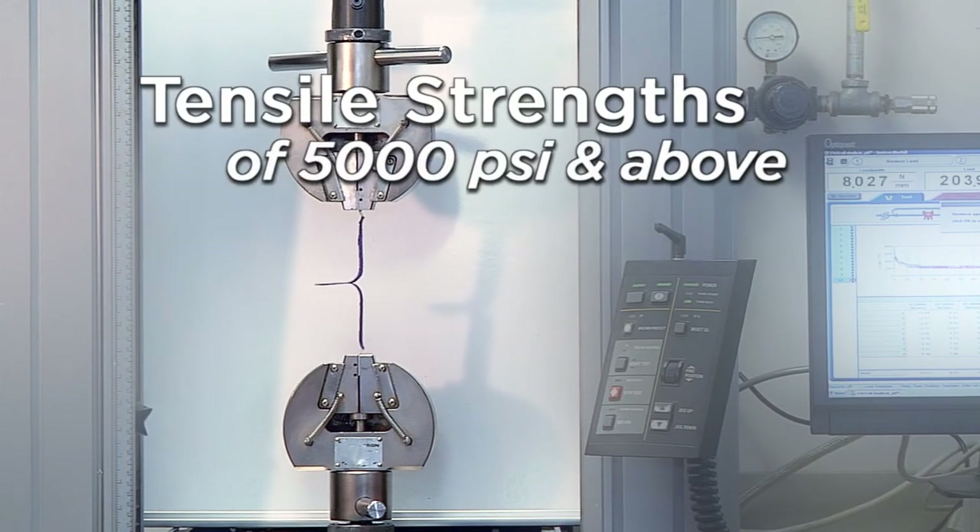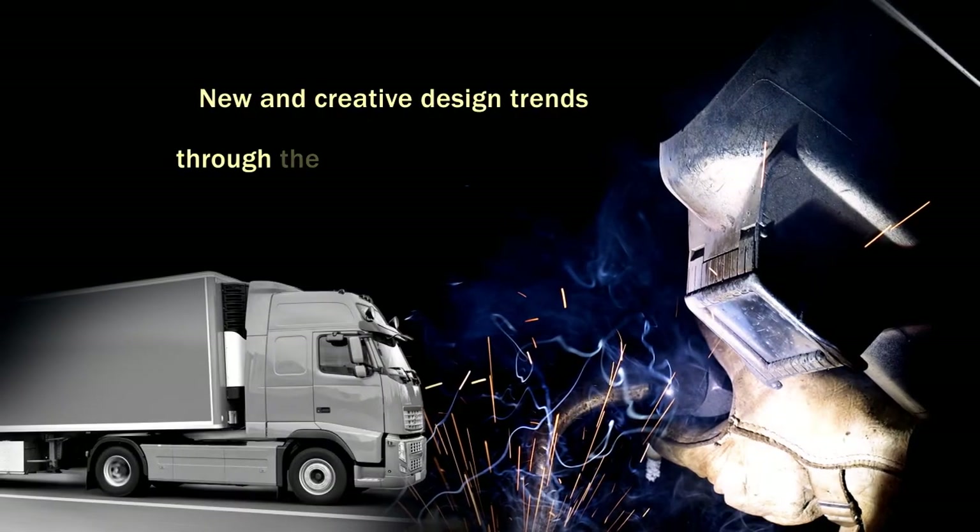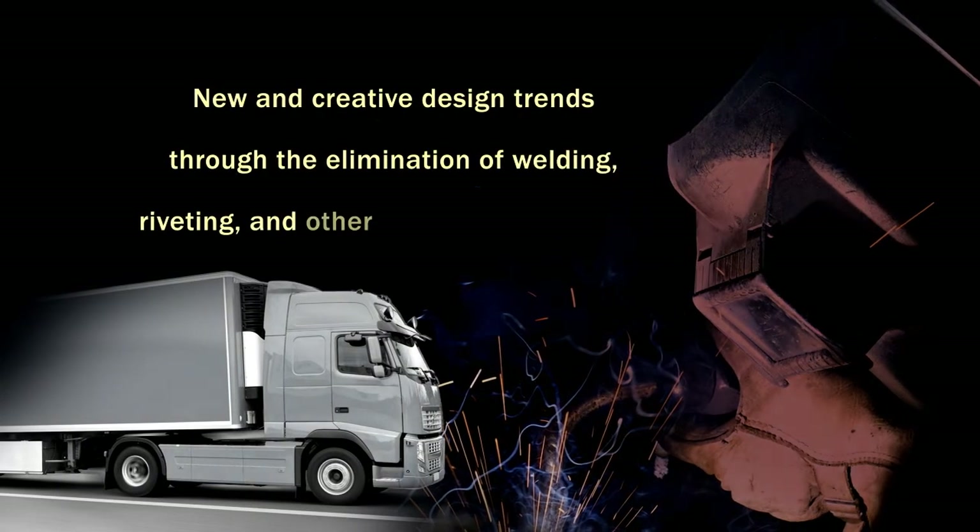These products provide outstanding bond strength and fatigue resistance, allowing for new and creative design trends through the elimination of welding, riveting, and other fastening techniques that have been used for decades.